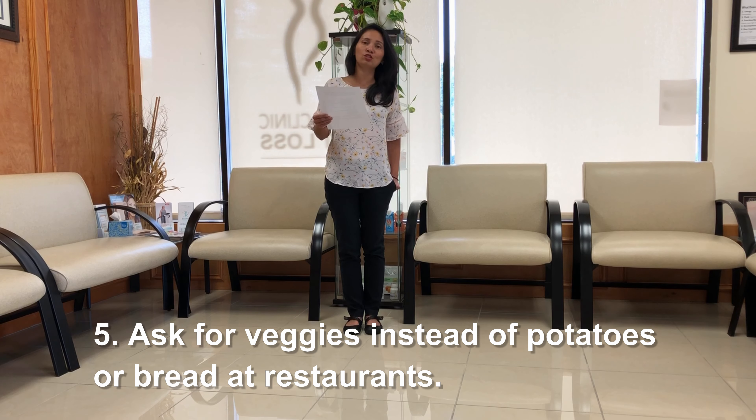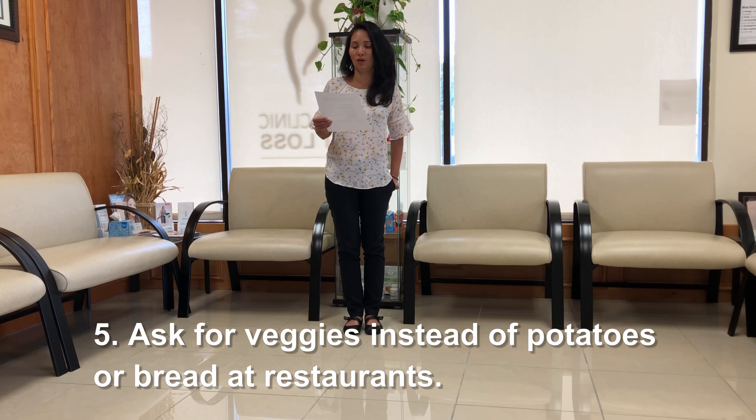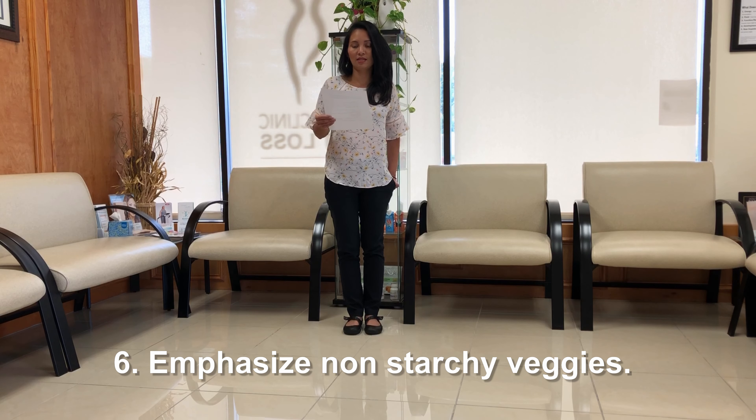And next, ask for vegetables instead of potatoes or bread at restaurants. Whenever you're getting ready to order your meals, you can always substitute with anything that you ask for. Emphasize non-starchy vegetables.